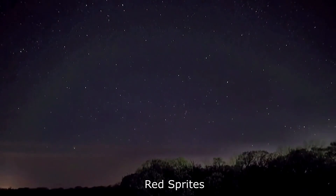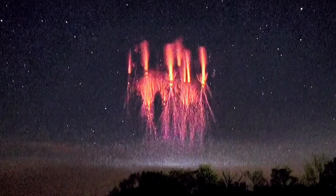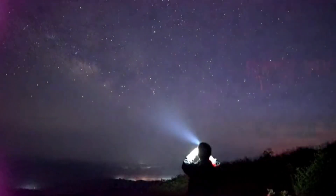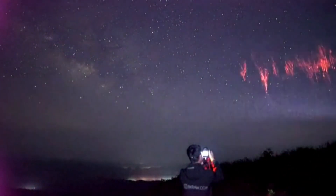This is called red lightning or red sprites. They are large electrical discharges that occur above thunderstorms. This photographer captured images of red sprites forming in China. They are so large that they are about the same size as a major city and can be seen from space.